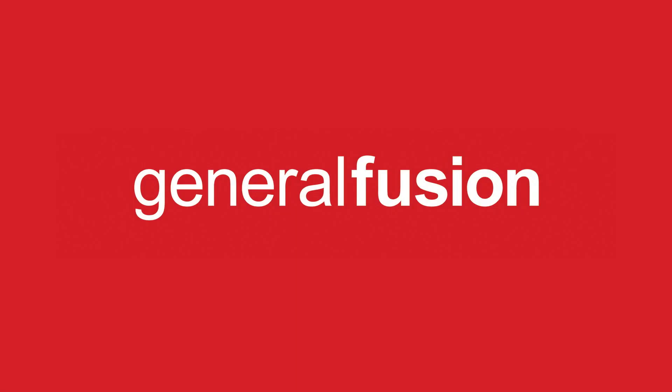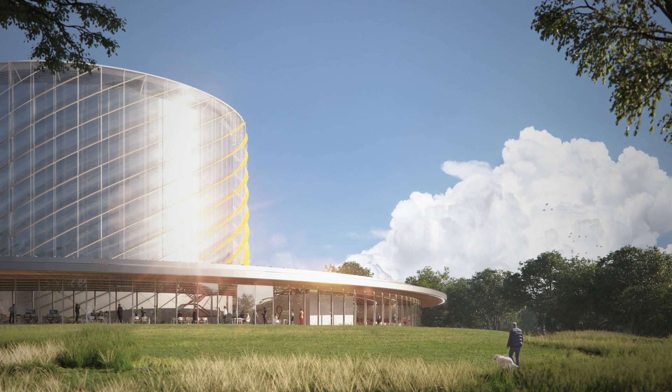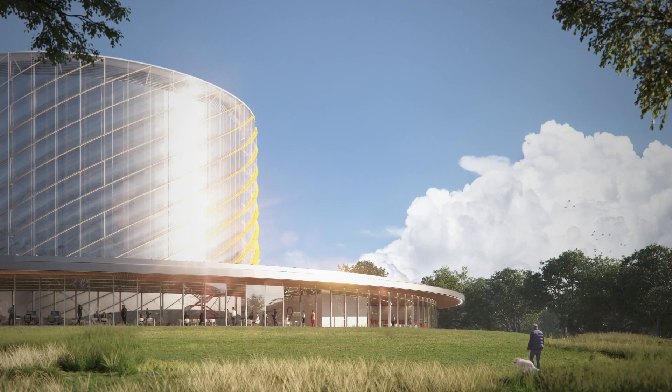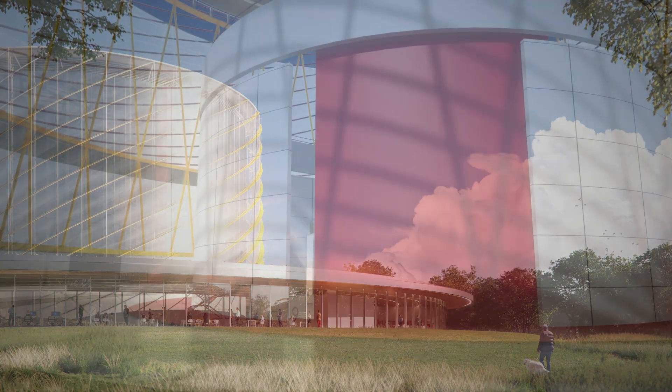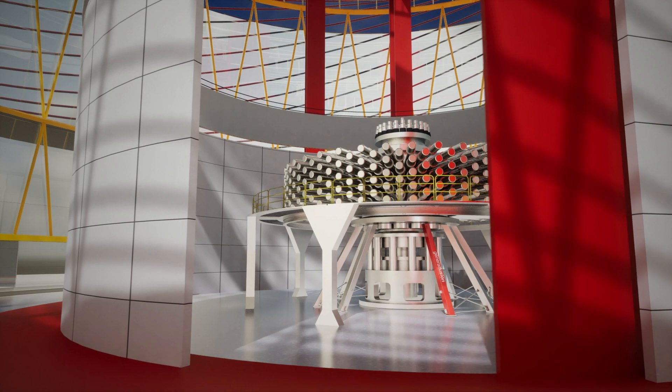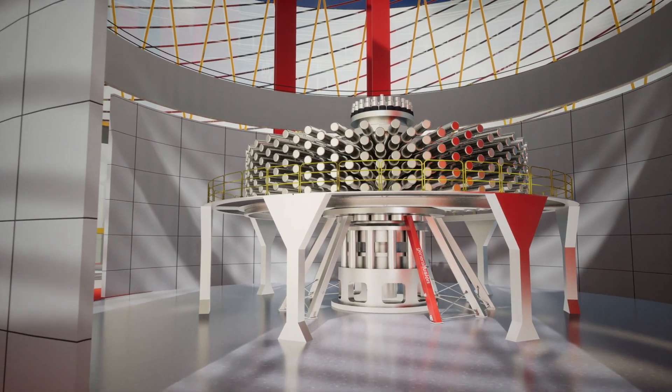General Fusion is transforming how we energize the world. We're preparing to build a first-of-a-kind fusion demonstration plant to showcase our magnetized target fusion technology — the result of over a decade of development. It assembles proven components into a scaled version of our commercial machine.